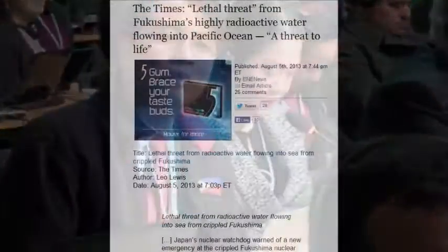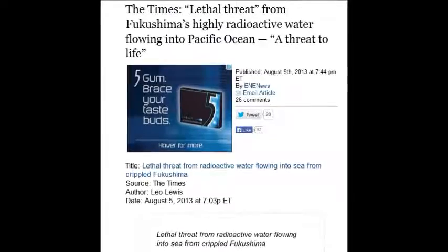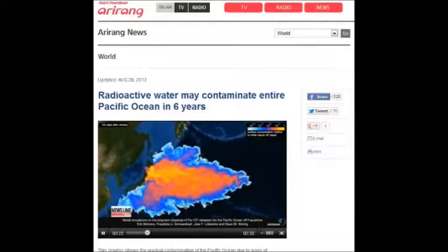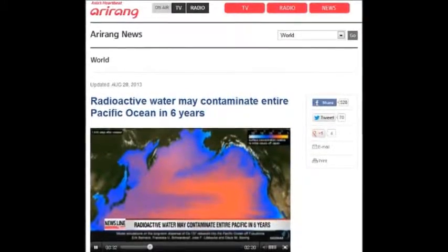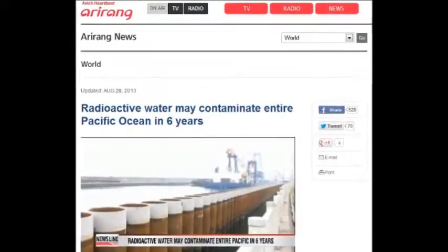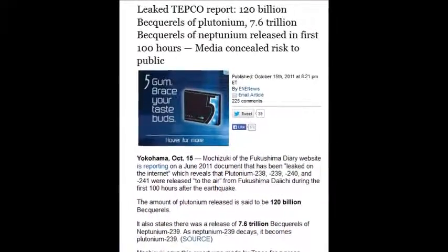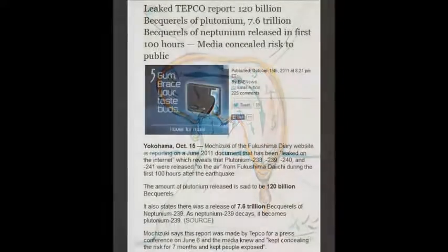When the Times says the lethal threat from Fukushima's highly radioactive water flowing into the Pacific is real, we already have a study based upon the first two weeks and how that will impact the ocean. The simulation, which was run by a German marine research institute, shows the entire Pacific water is being polluted by radioactive water in just six years. That model didn't include a leaked TEPCO report of 120 billion becquerels — disintegrations per second every second — for thousands of years of plutonium.